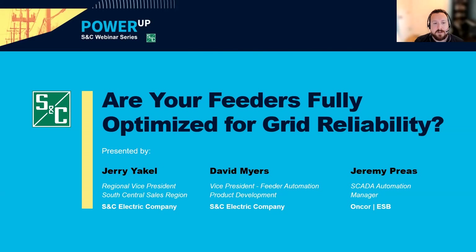Now let me introduce our panelists. Dave Myers has more than 30 years of experience in worldwide electric power systems engineering and leadership. Combining his experience in field service, product development, and commercial operations, David serves S&C's customers as Vice President of Feeder Automation, where he enables customers to improve resiliency and reliability through S&C's portfolio of overhead and underground automated products. Jerry Yackel currently serves as the Regional Vice President for the South Central Region at S&C, utilizing his 35 years of power industry experience, having held leadership roles in product management and power system strategy.